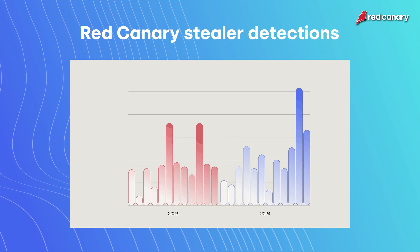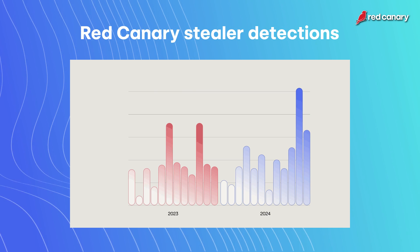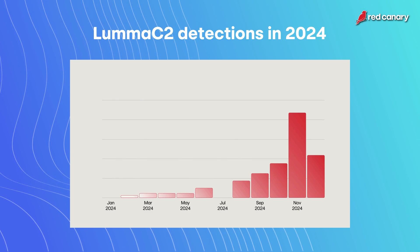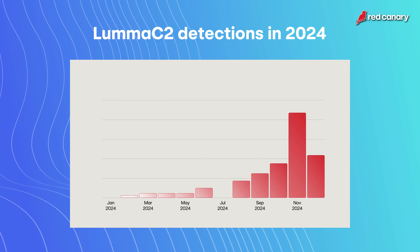The number one takeaway for Luma C2 has been that it became really exceedingly popular and prevalent compared to other stealers in the latter half of the year. In the first half of the year, all of the stealer families were kind of neck and neck — any one of them could be used in the average threat. But towards October to November, we started seeing a lot of what they call paste-and-run type threats — things like fake CAPTCHAs that trick people into copying and pasting code to execute on their system. Nearly every one for a couple of months would deploy Luma C2, and that drove our statistics up even higher.